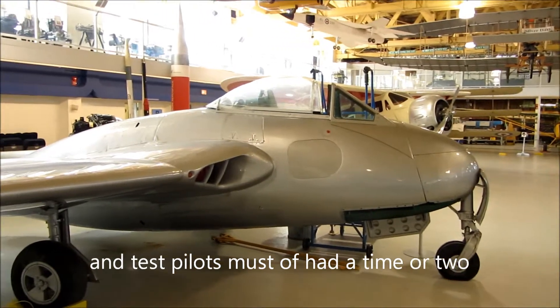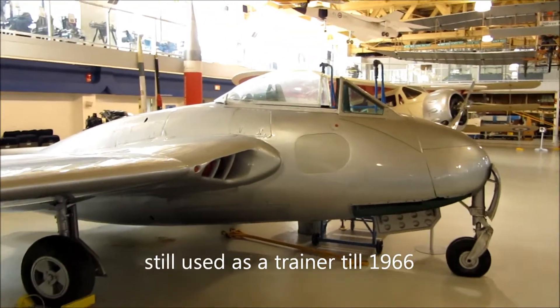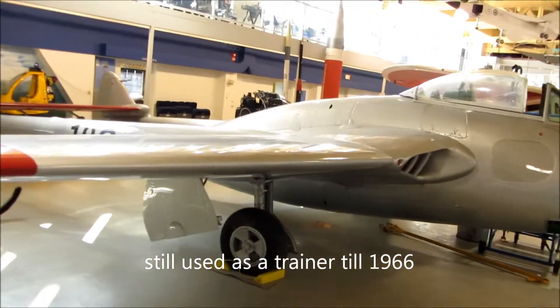There it is — amazing. Built in 1942 or 1943 or something like that. They were actually put into service, I think, in 1944.